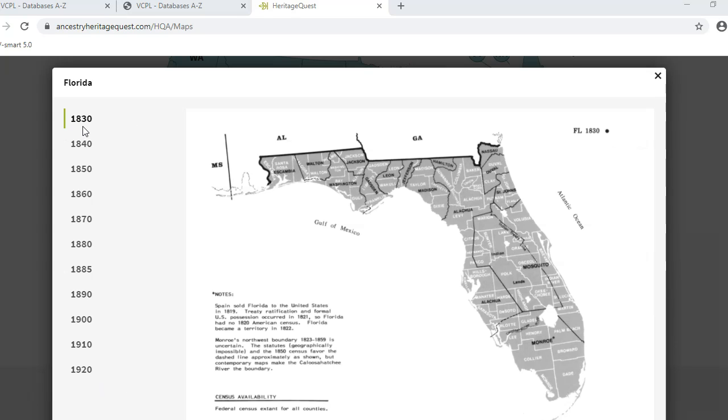Here is a map of Florida in 1830, which was the first year a map was available for our state. The county borders for 1830 are in black, with the current borders in white. You can see that Volusia County, which used to be called Mosquito County, encompassed most of Central Florida. Checking maps for later years will show how the boundaries have changed.